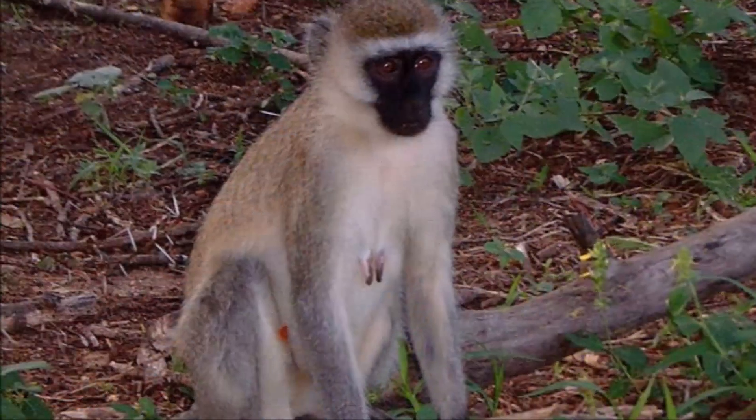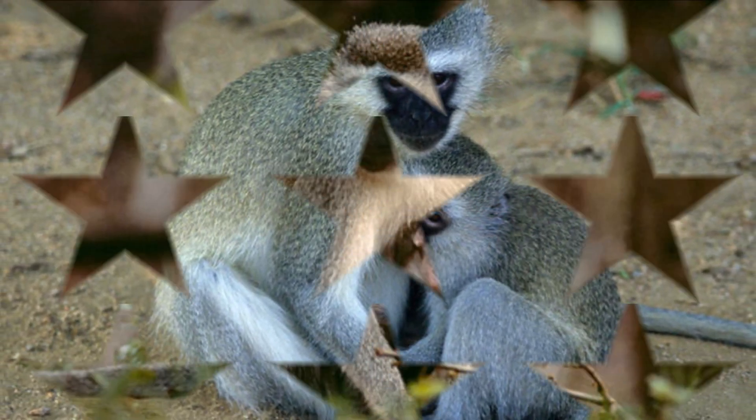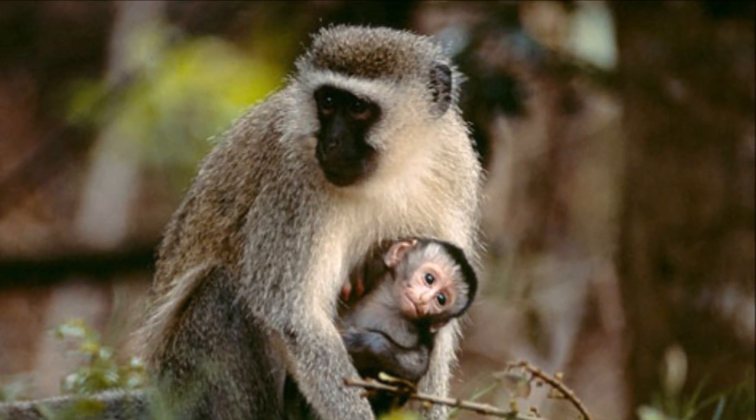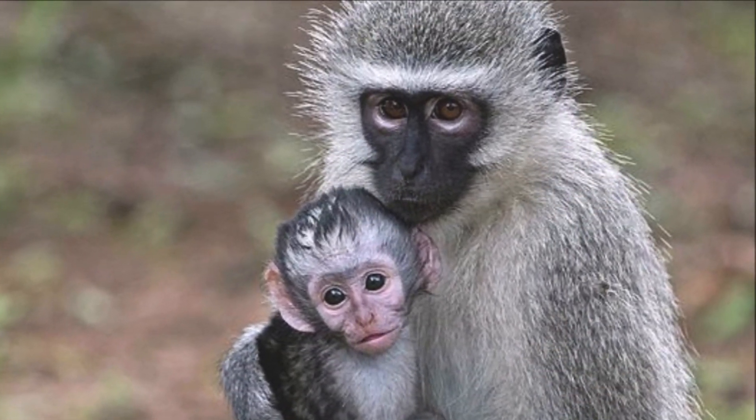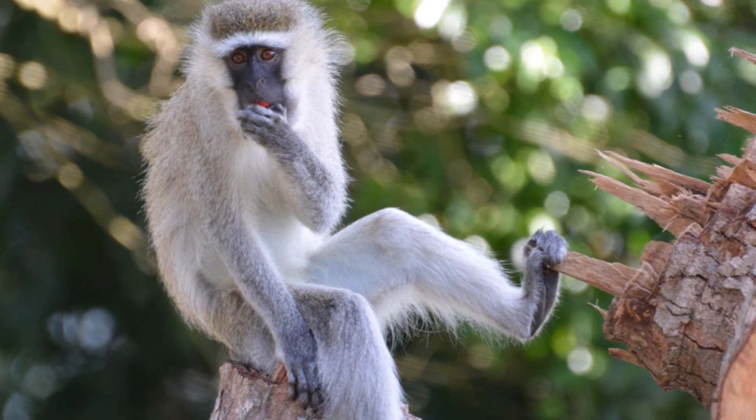Females mate with more than one male. Females give birth to just one baby. Newborn monkeys have pinky faces and black hair. Thank you for watching my video and see you later.